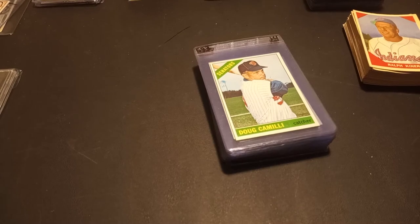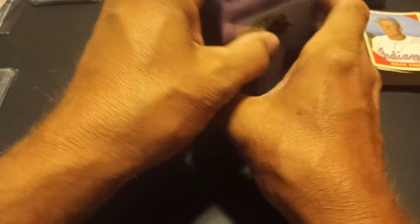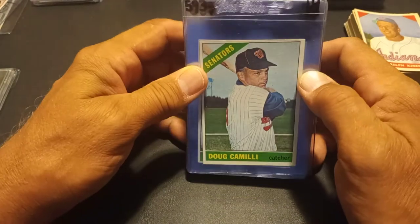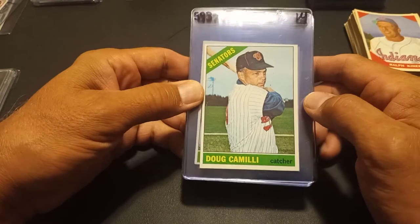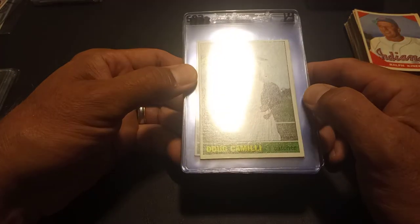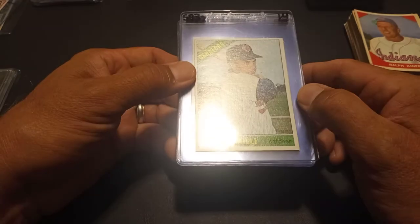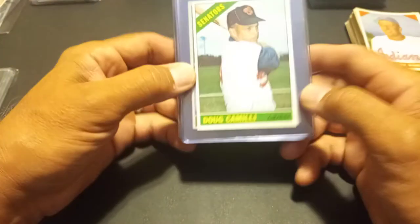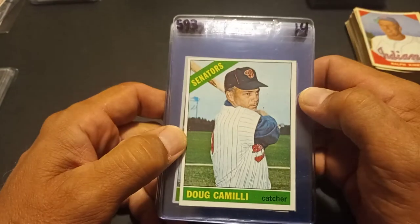Hey guys, Dean Gerhardt here coming at you with another video. This is my pickups from the 2021 Sports Collectors National. We left Pittsburgh on Thursday morning, all set to get there by about 4:30, but got a flat tire in Indiana and needed to get it replaced. That delayed us by about 4 hours, so we ended up getting there about 8:30, quarter to 9:00. Got something to eat and pretty much called it a night. Went to the show on Thursday — that was my first day there.